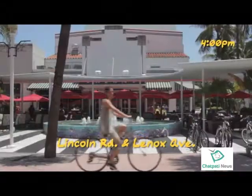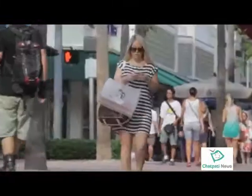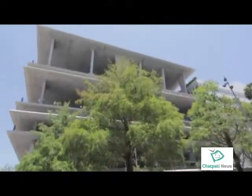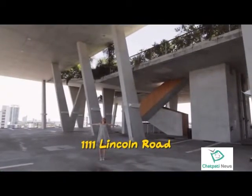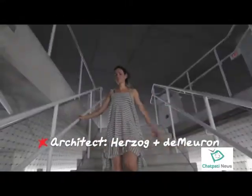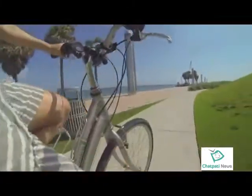And finally, the very famous Lincoln Road — a little shopping, a little people watching. It's fitting that one of the most luxurious buildings in Miami Beach is a parking lot. It's hard to believe we're not in some contemporary art museum in Berlin or Copenhagen. And that, my friends, is South Beach.